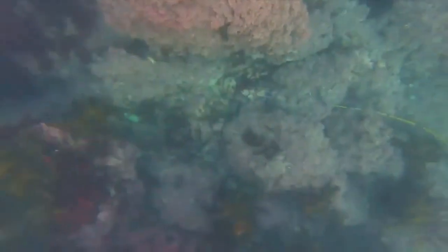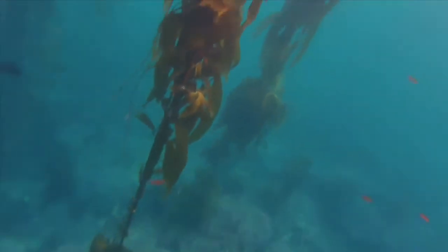Now let's take our Whalers Cove Explorer out a little deeper. Here we see the giant kelp growing tall — vertical until it hits the surface of the water, and then horizontal so it can soak up as much of the sun rays as possible.